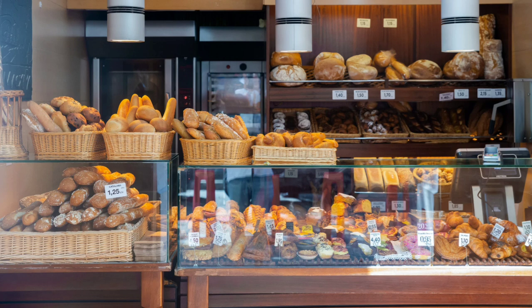When you arrive at the bakery, you will probably see a sign with the bakery's name. The bakery might have a big window where you can see some of the delicious treats inside. As you get closer, you will start to smell the fresh bread and pastries.